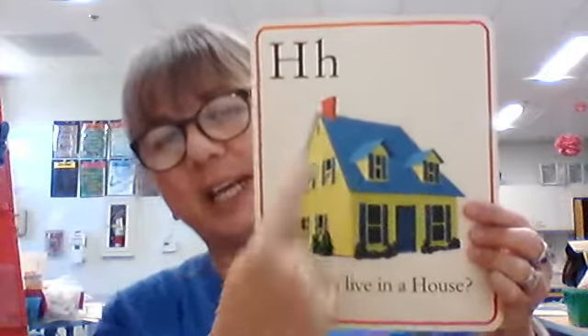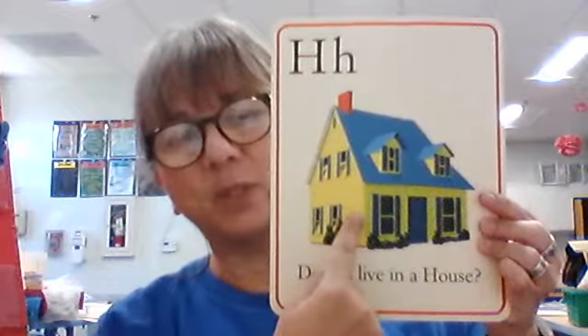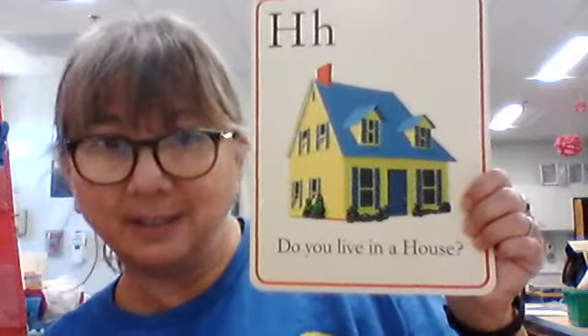Big H, little H. What does it say? Ha. What is this a picture of? A house. And the sentence says, do you live in a house? Yeah. It's a nice picture.